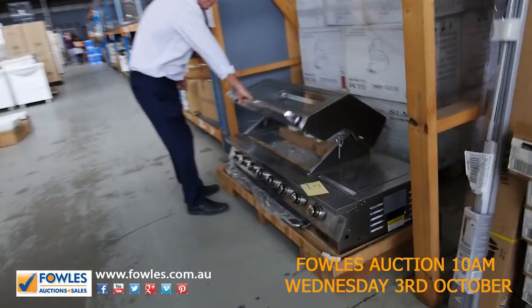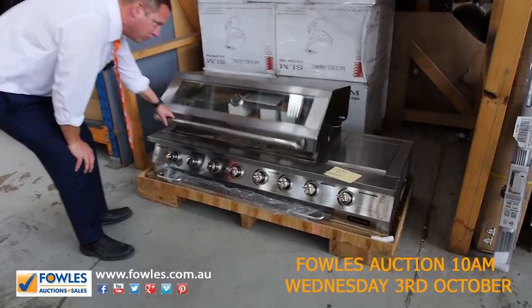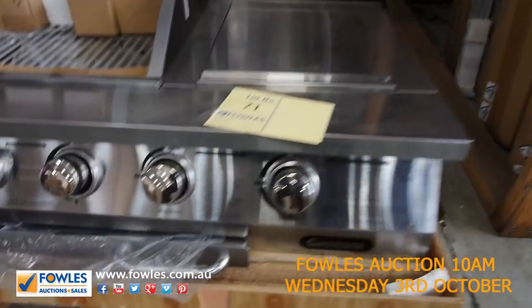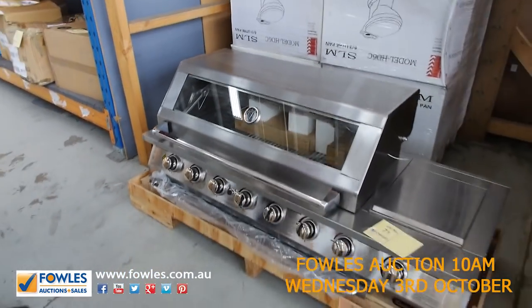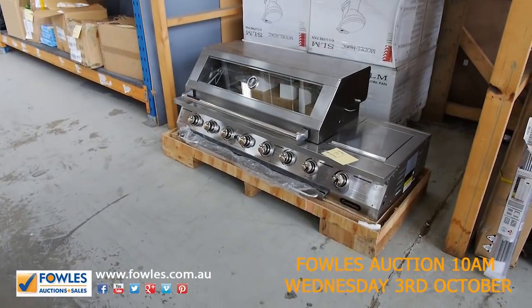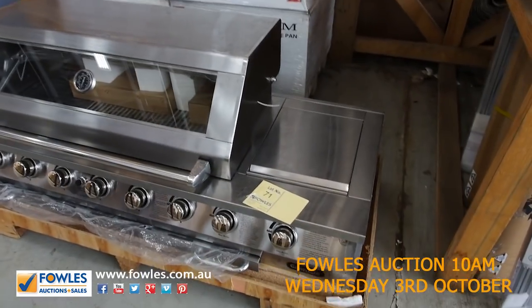Have a look at this beautiful Gasmate built-in barbecue — what a ripper! It looks to me like it's about a five or six burner barbecue in beautiful condition. I think it came in as an ex-display, so it's a dry display, not an ex-demo. It's got the side burner there — a really nice looking unit.